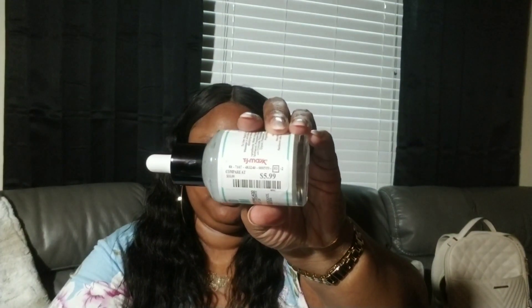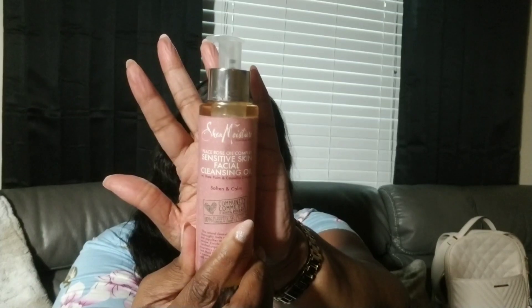I wanted to share with you guys what I picked up, cause I did pick up a few things. You guys saw in the video the Hyaluronic Acid Daily Face Serum — this was $5.99. The next thing I picked up is this Shea Moisture Sensitive Skin Cleansing Oil with Date Palm and Camellia Extracts. It says 'Soften and Calm' — it's the Peace Rose Oil Complex — and this was $7.99. The next thing I picked up is this Multifunctional Cosmetic Organizer. I wanted to start organizing my makeup better, so I'm gonna start with this. I'm planning on getting more of these, but this is the only one they had in store — and this was $16.99.